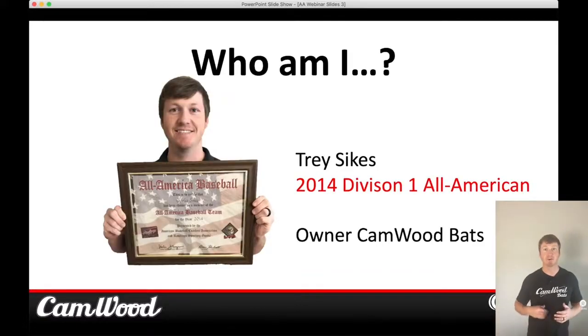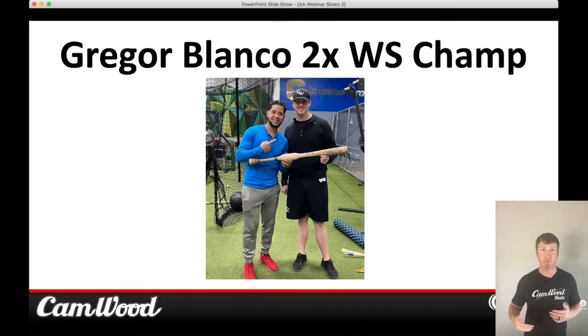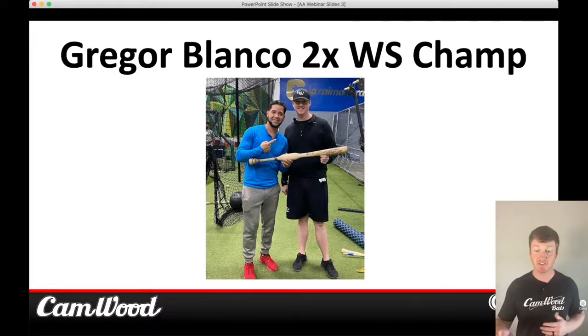Before we get into it, let me introduce myself. My name is Trey Sykes, former Division I All-American, and I'm now the owner of Camwood Bats. What we do is teach hitters how to properly swing, how to have the proper mechanics, and how to increase bat speed and power to become a complete hitter. I've been very fortunate to meet some of the players I grew up watching on TV. Here's a picture of me and Gregor Blanco — I'm a big Braves fan, and he actually invited me down to his facility in Miami so we could get in the cage and talk hitting.